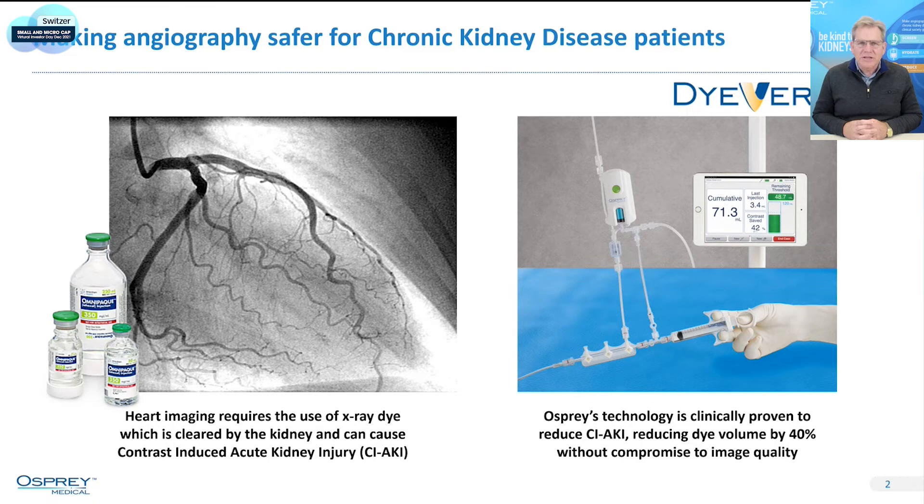We have a very easy-to-use technology that plugs in seamlessly into a standard procedure, doesn't add any time to that procedure, and reduces the amount of dye by 40%. So it's a huge reduction in the amount of dye that they have to use to do the procedure, which leads to lower acute kidney injury rates, which is very good for patients.